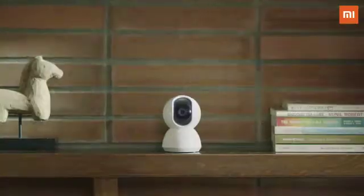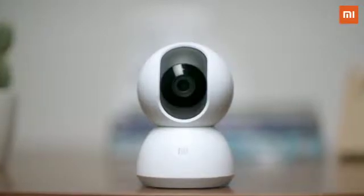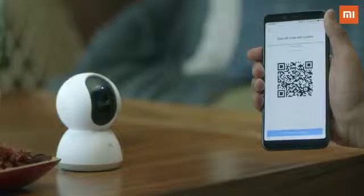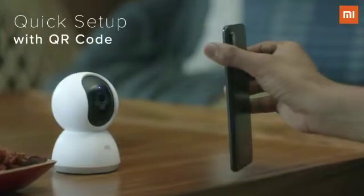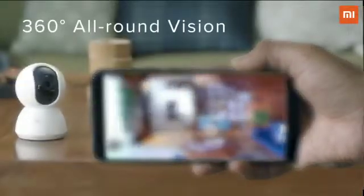Meet the new Mi Home Security Camera 360 — your smart solution for a worry-free home. You can set it up and connect to it in a jiffy, and right away get a beautiful 360 degree panoramic view.